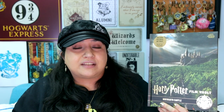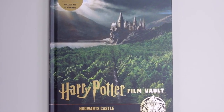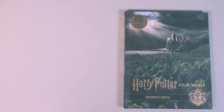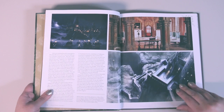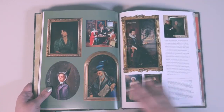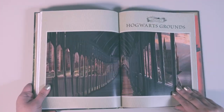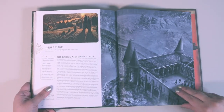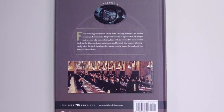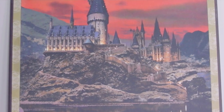Volume 6 is all about Hogwarts castle, featuring a gorgeous castle on the cover with a gold symbol showing both the Hogwarts castle and crest. The two sections are Hogwarts Castle and Hogwarts Grounds. A fun detail is that many of the film crew, actors, and producers appeared in some of the moving portraits. I especially love the photos of the various portraits throughout. The exclusive art print shows a beautiful view of Hogwarts castle against a red sky.